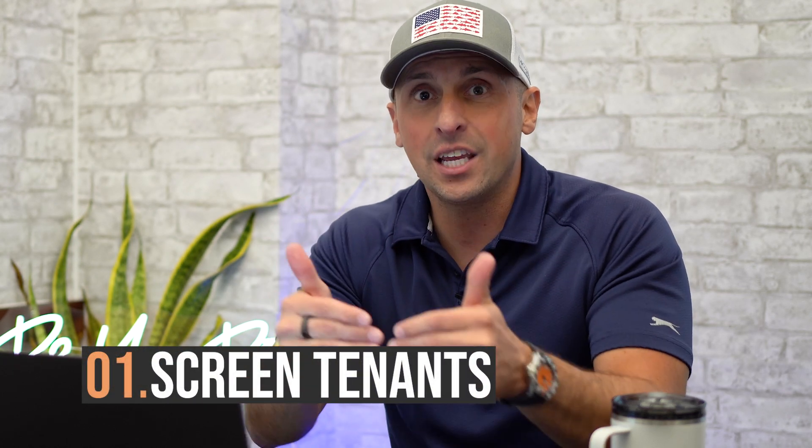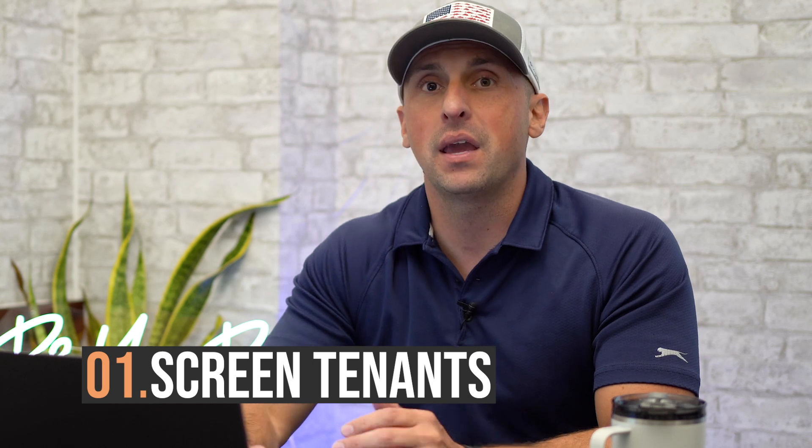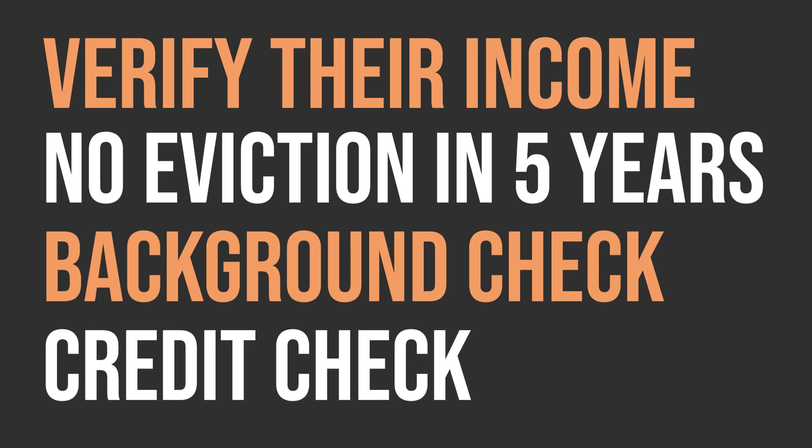The first two strategies culminate around the largest expense in owning rental property, and that comes down to tenant turnover. The first thing you can do to reduce tenant turnover is screening your tenants. By running them through a rental application and making sure that they hit on several different boxes, you'll be able to put better qualified people who are less likely to default on rent. Our tenant screening process hits on four points: verifying their income at least three times the monthly rental rate — take-home income. Second, ensuring they have zero eviction history in the past five years. Third, a background check with no violent criminal history. And finally, no current delinquencies on their credit report.